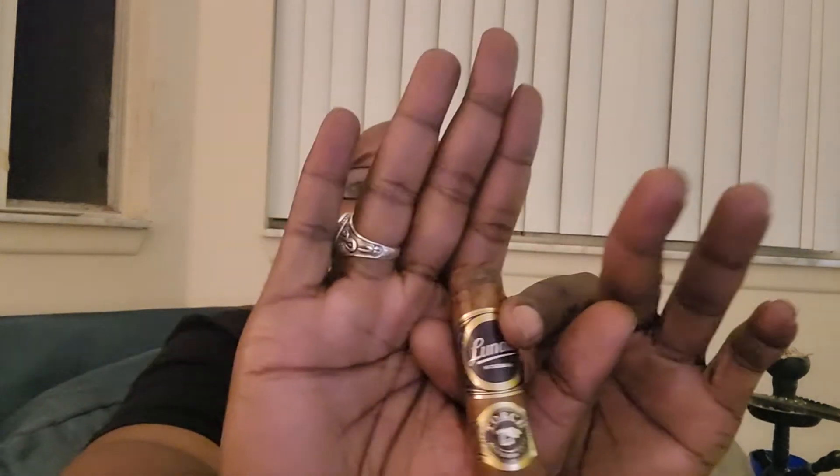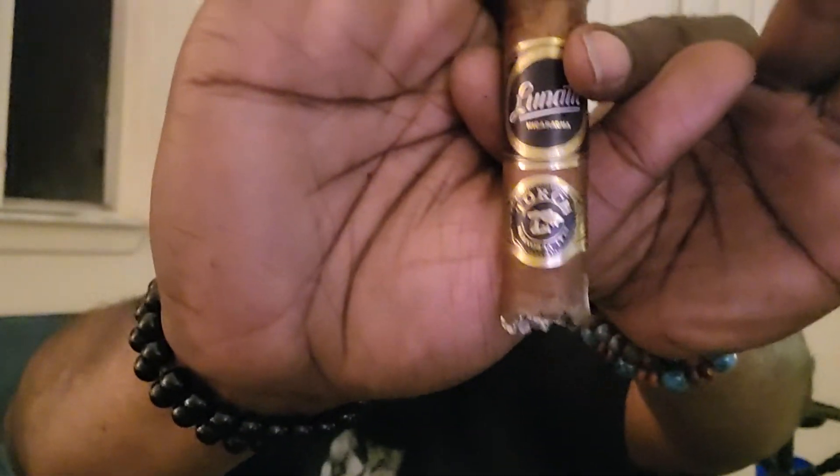Back at it — JR here for another nocturnal review, early nocturnal review. Got this nice little jewel right here: the Lunatic Torch by JFR. Recent news, 2021 edition — I think it came out around April or May.